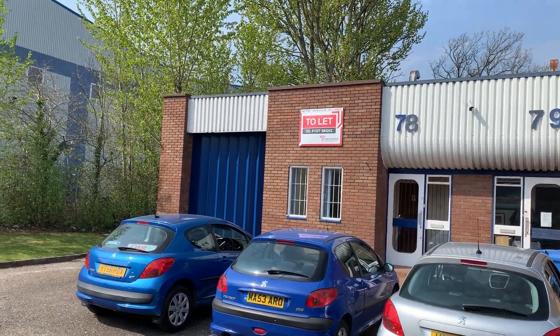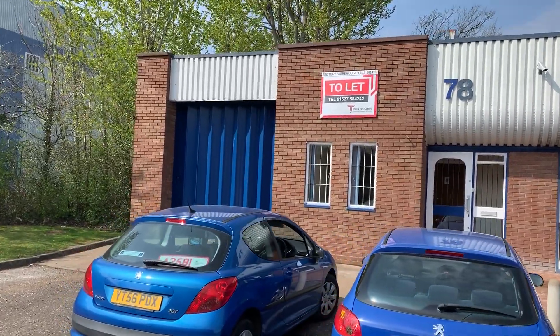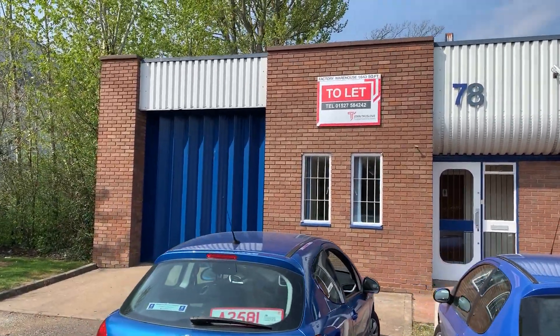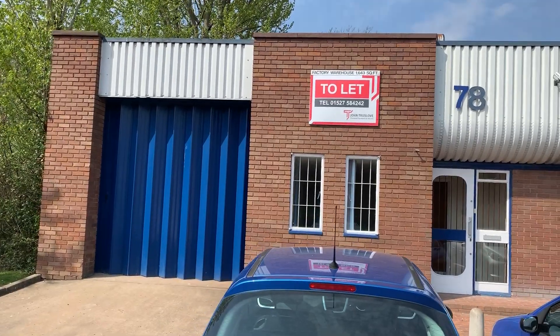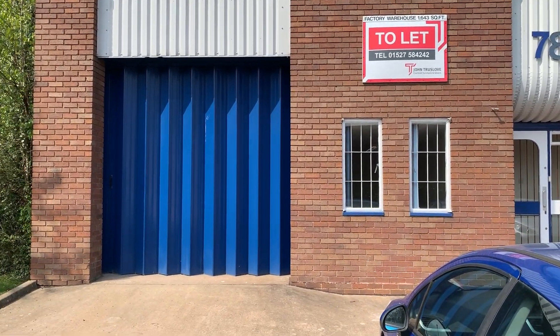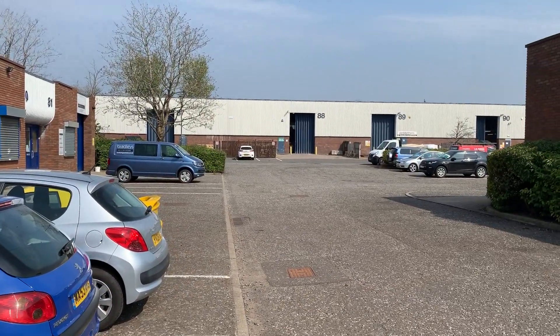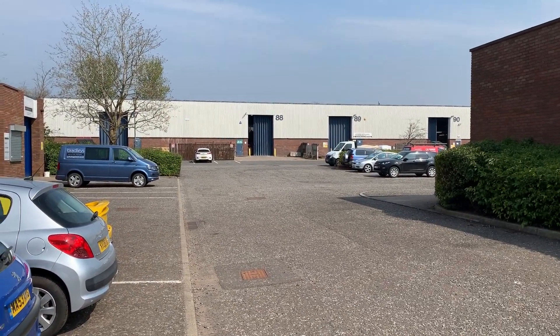Welcome to 78 Hemming Road, Washford Industrial Estate, Redwich on this lovely sunny morning. It's a superb modern factory with 1,643 square feet, easy access via a folding plasticised door, with ample space for deliveries, turning and parking.